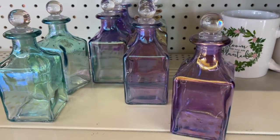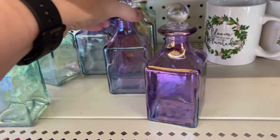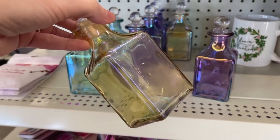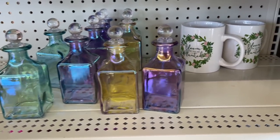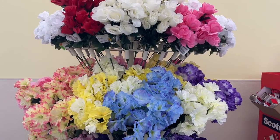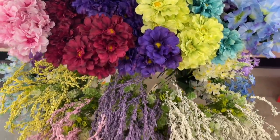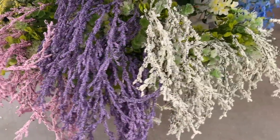The first thing I see when I come in are these little bottles - they look like perfume bottles, they are so gorgeous. I think they would look so cute for decor. These are cute little mugs right here that say 'Bloom Where You Are Planted' and they have all of these florals which are really, really pretty.